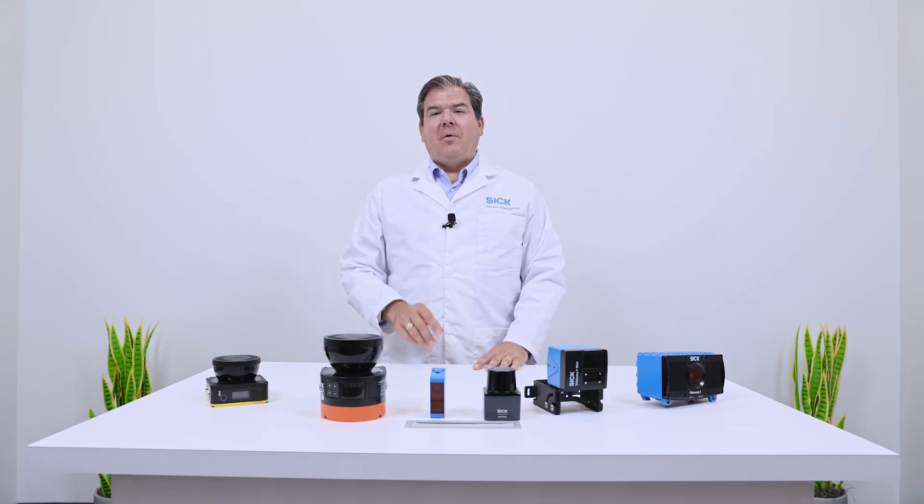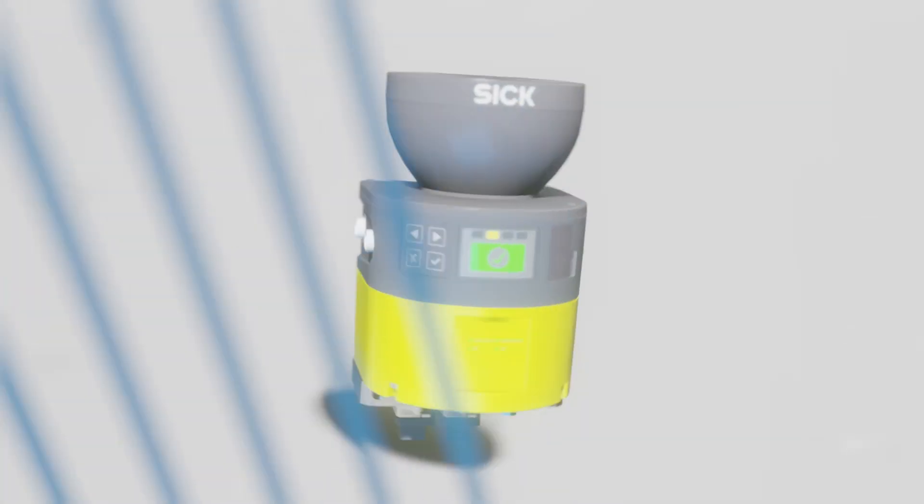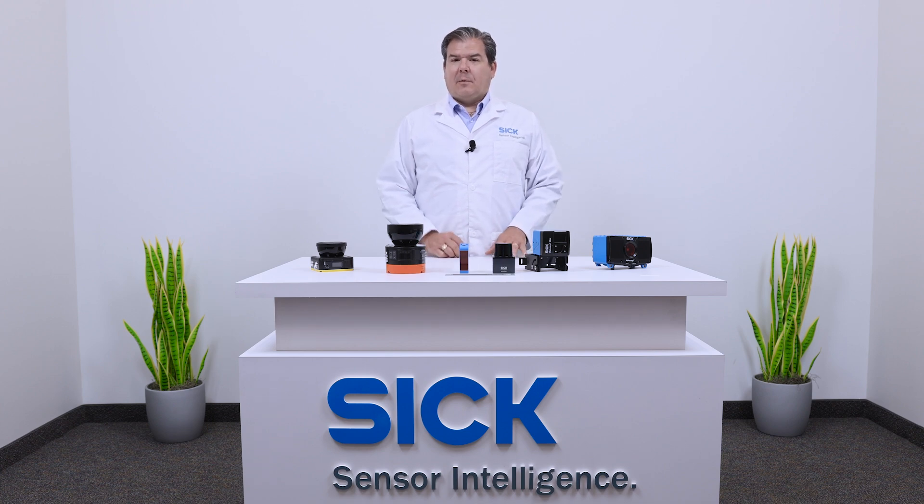Welcome to the Sensor Experts, your go-to series for all things automation. I'm Dan Breske, one of six sensor experts, and I'm your host today. We will be discussing a range of topics in the automation industry, from sensor specifics to industry innovations. So, let's start with this.